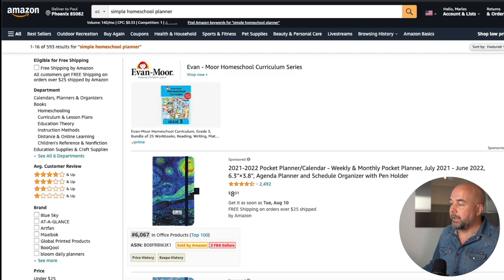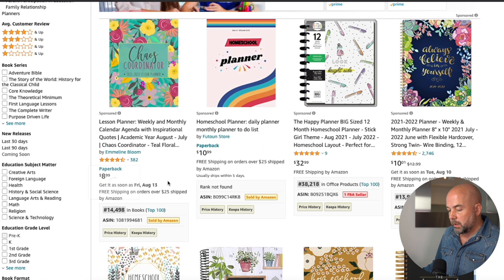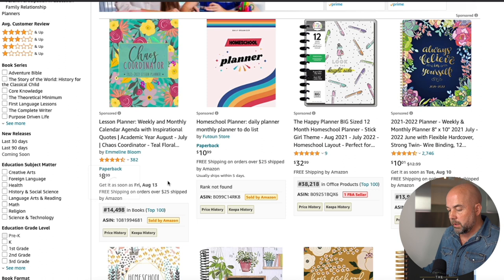The other factor to consider when getting your book ranked is the cover design. If we go to homeschool planner, you can see here a lot of the covers look very familiar — they've all got a pattern or flowers like these. You may think, okay, I'm going to copy that cover style and get my book ranked. The problem is a lot of these books have reviews. If we look at when they were published, this one's February 2020, and this one was July 2019 — so you're going to be competing with books published a year or two ago with quite a few reviews. They've got that seller history and author authority, so it's going to be difficult to compete.